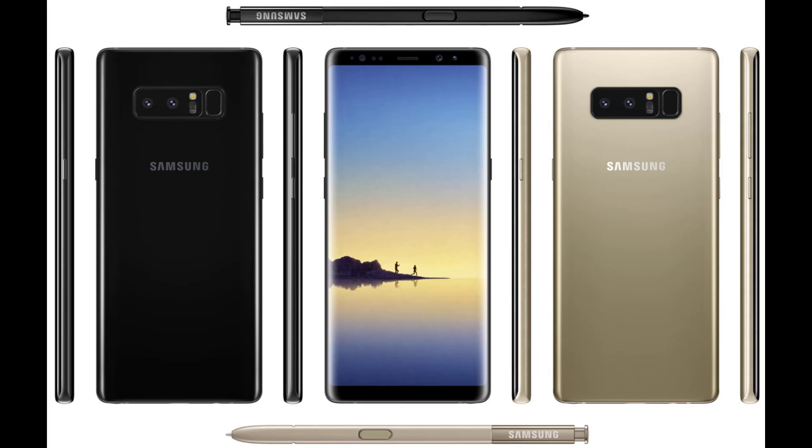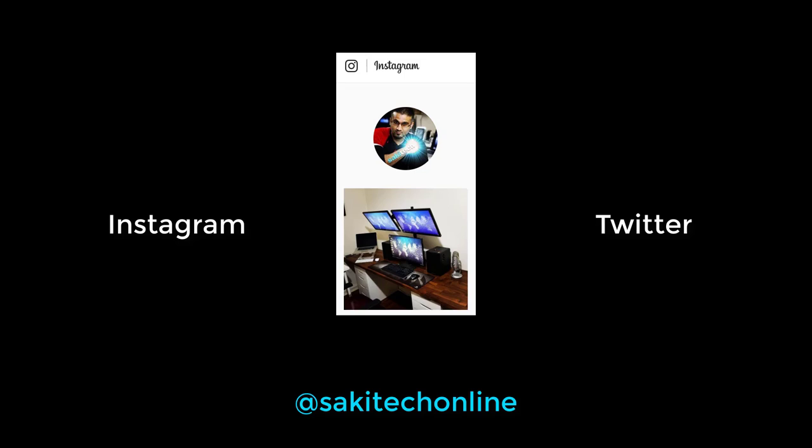Hey there, Saki here from Saki Tech, and in today's video we're going to be talking about the Samsung Galaxy Note 8. Before we dive right in, make sure to follow me on Twitter and Instagram at Saki Tech Online.